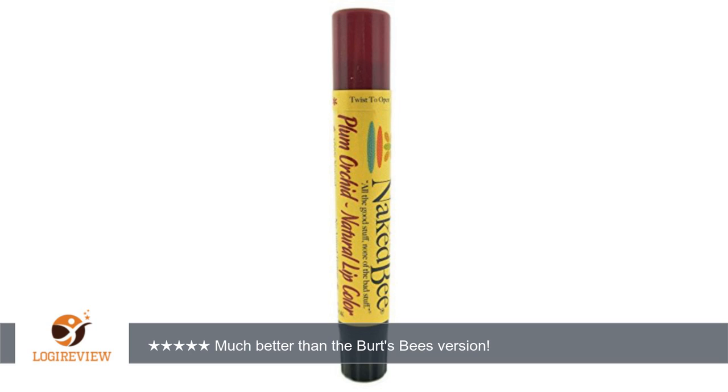It lasts a lot longer than the Burt's Bees lip colors that are similarly packaged. I tried to replace this one that I had received as a gift by getting a Burt's Bees one, hoping they would be the same, and I was really unhappy with both the colors and the short lasting quality of the Burt's Bees ones.